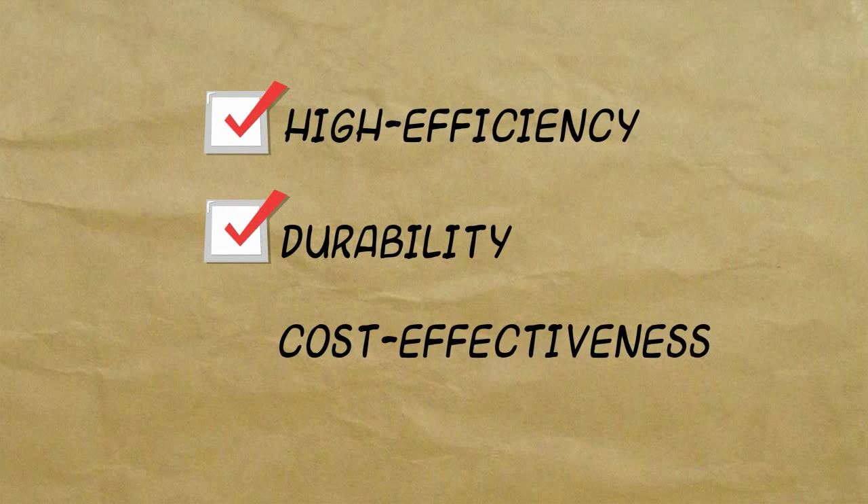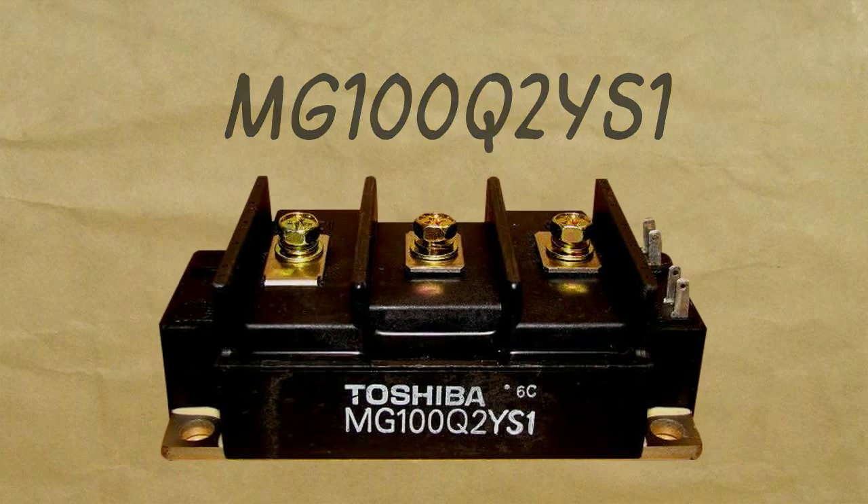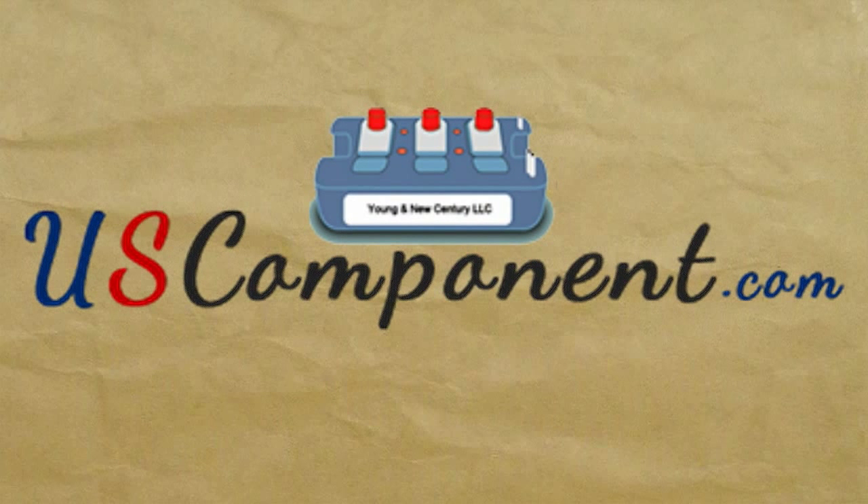High efficiency, durability, and cost effectiveness are benefits you can get once you use MG100Q2YS1. Get it now only at uscomponent.com.